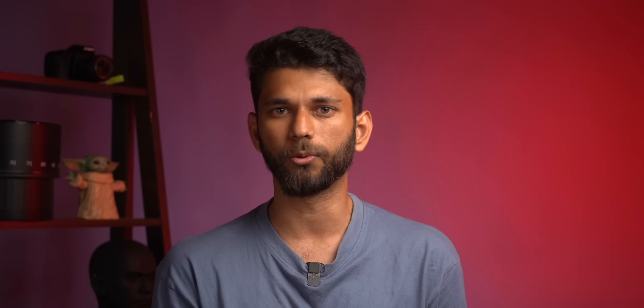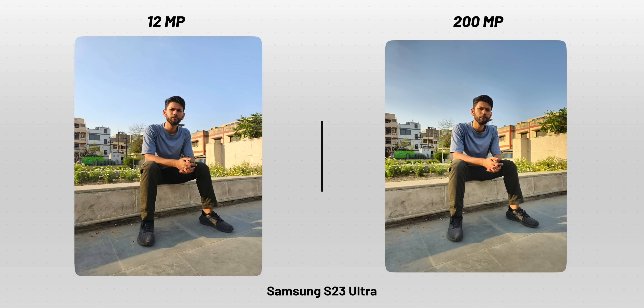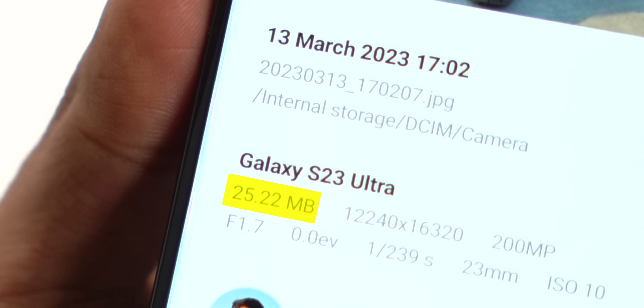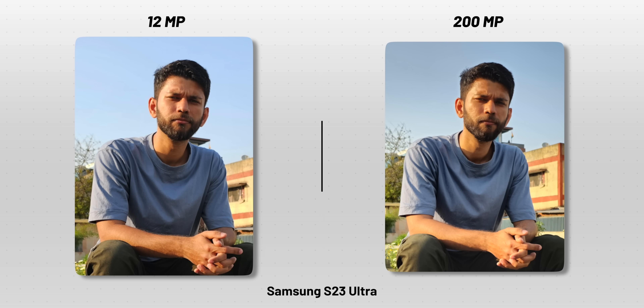In all 200-megapixel phones, by default the camera is set to pixel binning mode, which mostly takes a 12 or 12.5-megapixel photo — you have to enable 200 megapixels separately. Shooting in 200-megapixel mode has very little improvement. Yes, you can zoom in and crop into photos more, but it takes more space. In the S23 Ultra, a default mode photo is around 3 MB, but in 200-megapixel mode it's nearly 30 MB — that's 10 times the size for almost the same picture quality. Also, certain software features are toned down: if you zoom in on the same picture, the 12-megapixel mode on the left has better HDR — notice the sky or my hand, it looks much better.